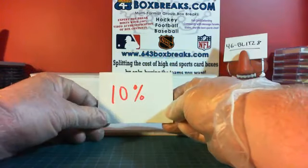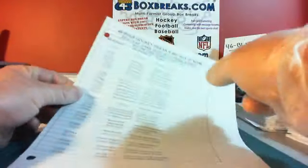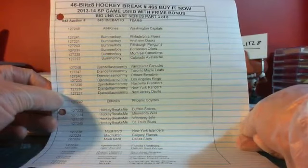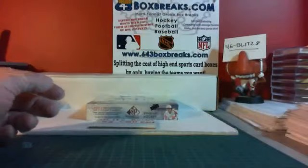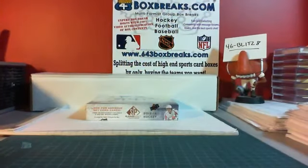Everybody gets 5% back. However, there is an upgrade to 10% if you get a 6-pack — a 6-pack upgrade bonus. So if you buy 6 or more, you get 10% back. We have two 6-pack winners: Bummer Boy and DJ Nail's Mommy. You both get 10% back in Blitz Bucks. 6-pack upgrade.